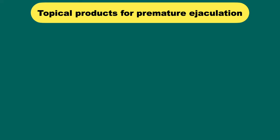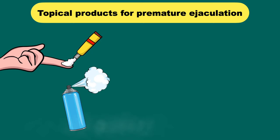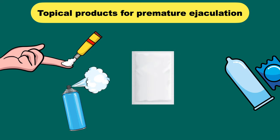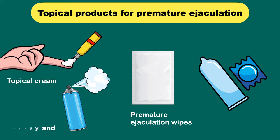Topical products for premature ejaculation — are they really helpful? Let's discuss the products available in the market and how to use them. There are several topical products available, like premature ejaculation wipes, topical cream, topical spray, and climax control condoms.